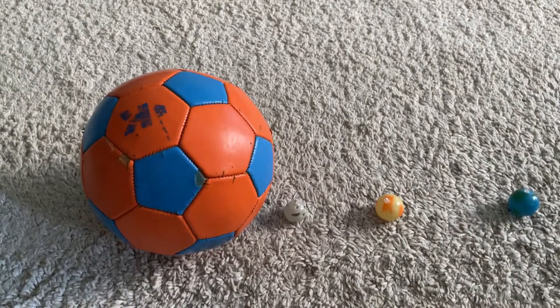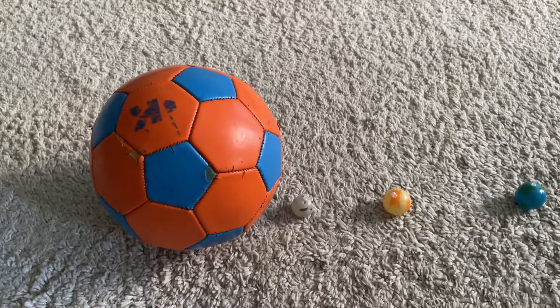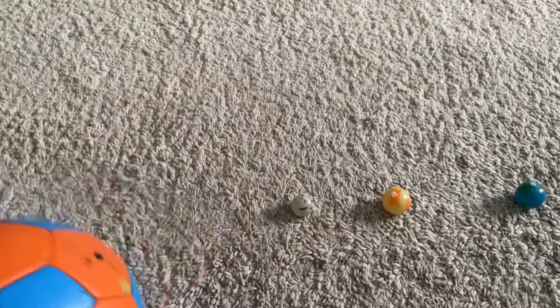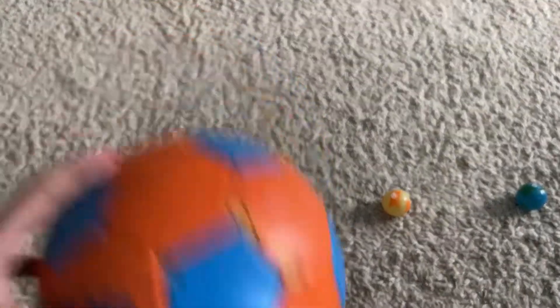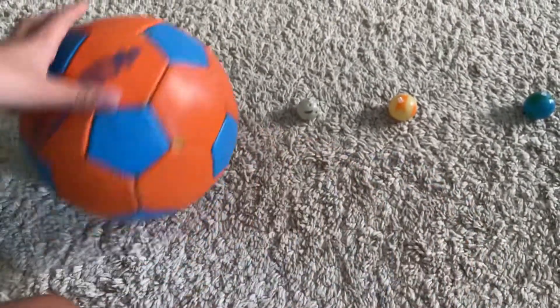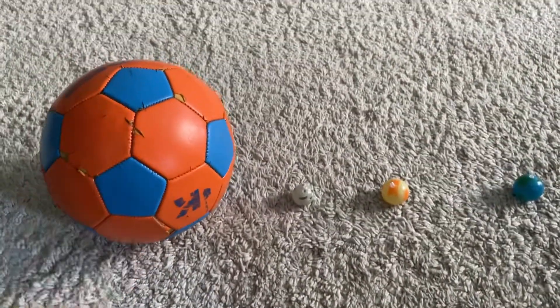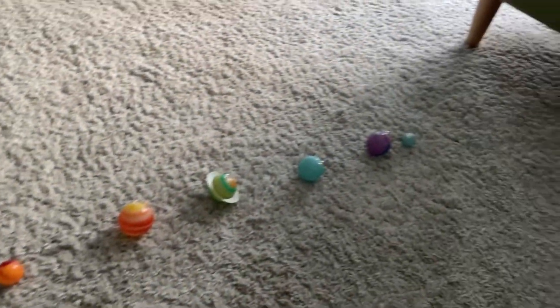Hi guys, welcome to my channel! Today we're gonna be learning about the solar system. This giant ball is the sun. It is in the center of our solar system. It is a star, bigger than all the planets. It contains eight planets which orbit it. Here are the planets.